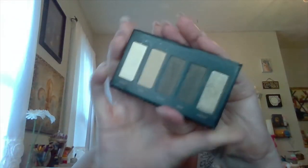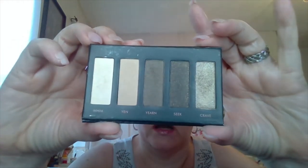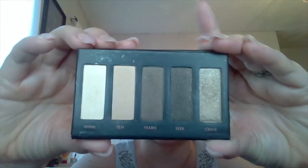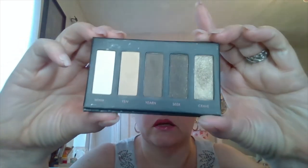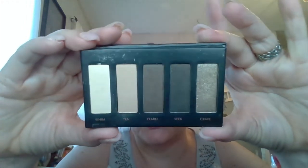It's an eyeshadow palette in cardboard packaging with a nice heavy embossed mirror featuring the Borghese logo. Borghese is an Italian makeup company that's been around a while and is extremely pricey. This was clearanced out for under ten dollars, so I was like, oh hell yeah. They look like they might be matte, but none of them are — they're all satins and shimmers, and they are absolutely beautiful. I've used them a few times and I really like them.